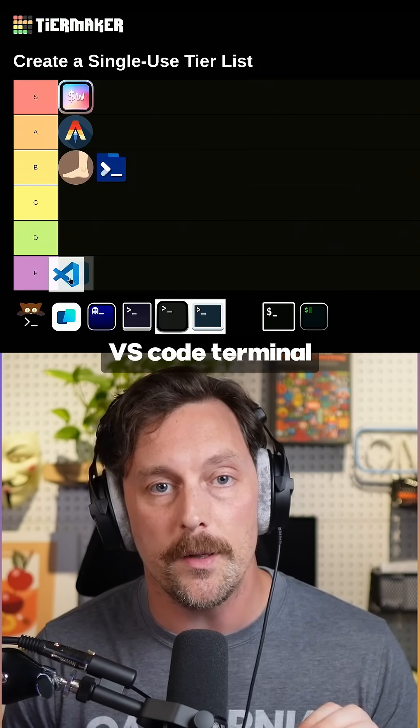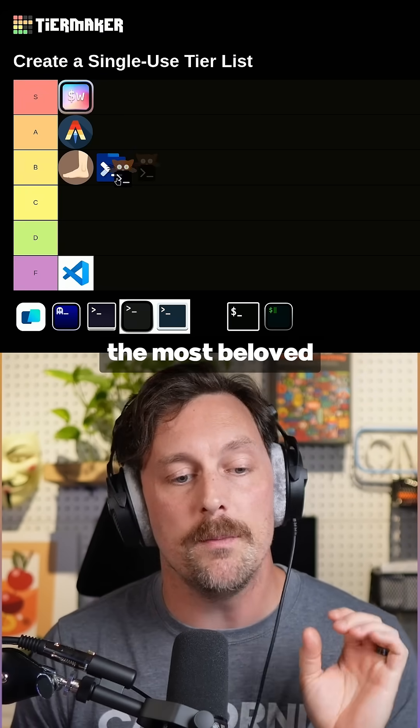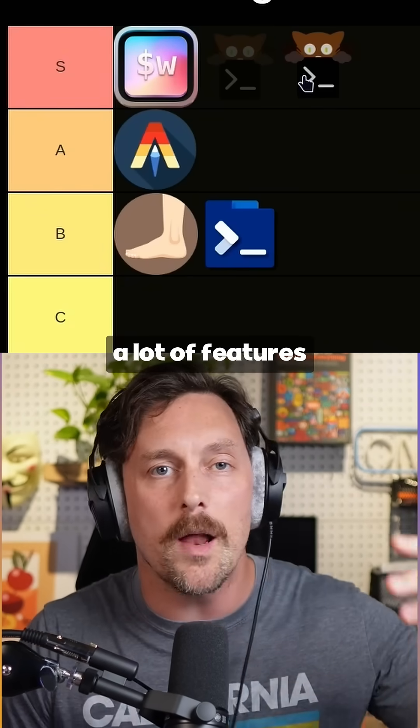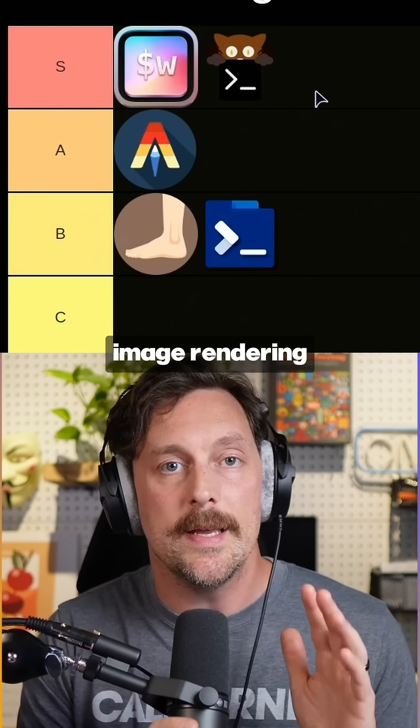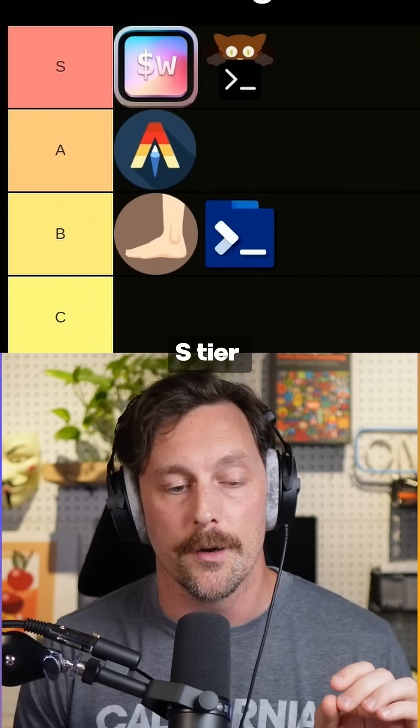VS Code terminal is an F tier terminal — no further explanation needed there. And Kitty is one of the most beloved terminals there is. It has a ton of features and has also spawned a lot of features for other terminals, like the Kitty image rendering protocol for rendering images in terminals. That is an S tier.